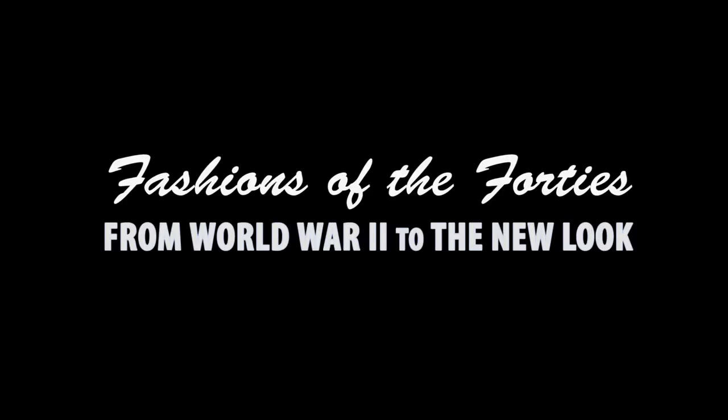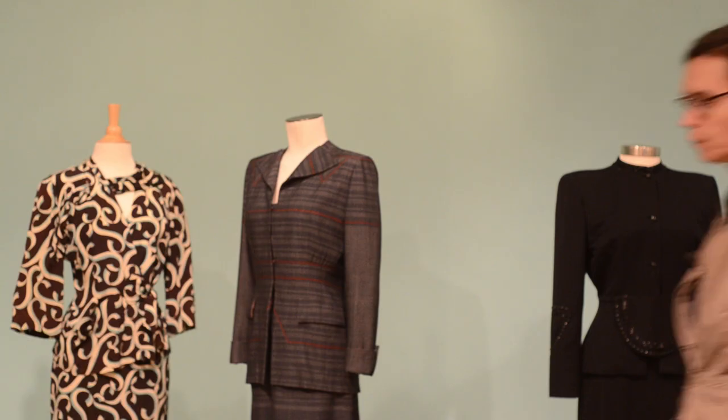Welcome to the Kent State University Museum's exhibition, Fashions of the Forties: From World War II to the New Look. My name is Sarah Hume, I'm the curator of this exhibition, and I invite you to join me on a virtual tour.